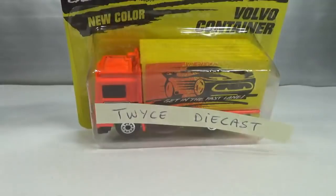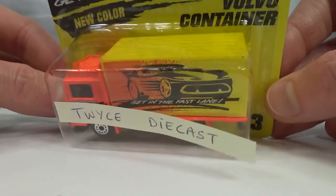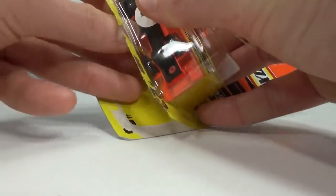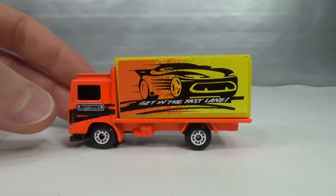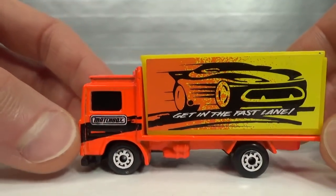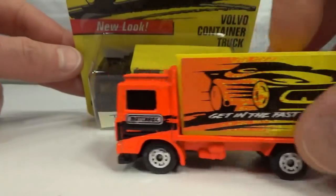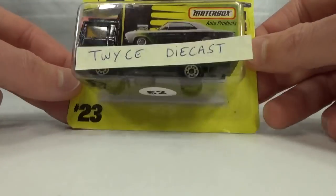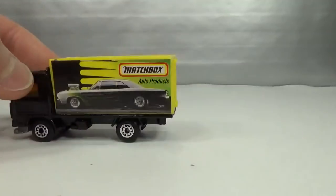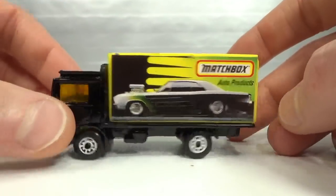This one came from David Johns, Twice Die Cast on YouTube — kind of a fluorescent orange with a yellow box and 'Get in the Fast Lane' branding. And in 1997, also from Twice Die Cast, a Matchbox Auto Products version with the yellow box and a black vehicle.